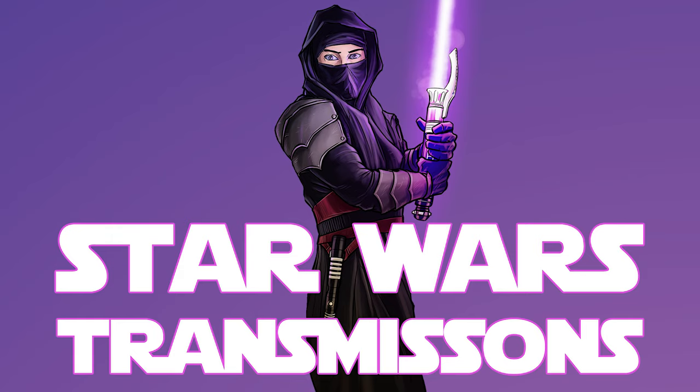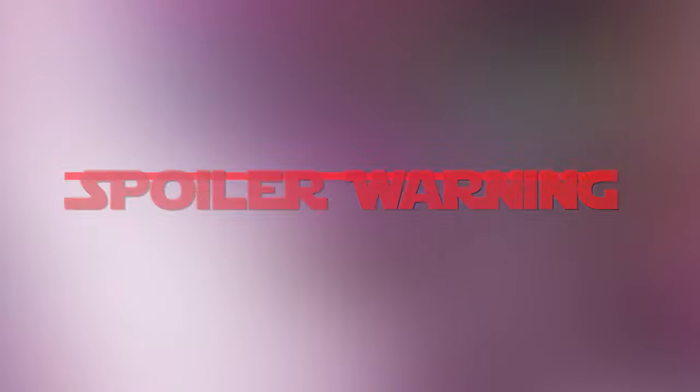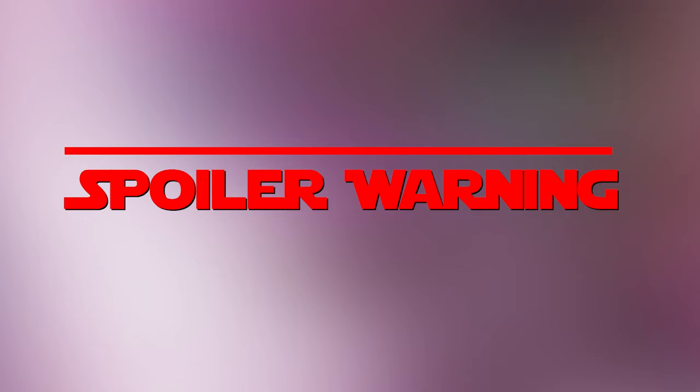Welcome to Star Wars Transmissions, I'm Dan. We'll be diving into spoilers for Light of the Jedi, The Rising Storm, and Cavan Scott's High Republic comic series, so get out of here if you aren't trying to get anything spoiled.